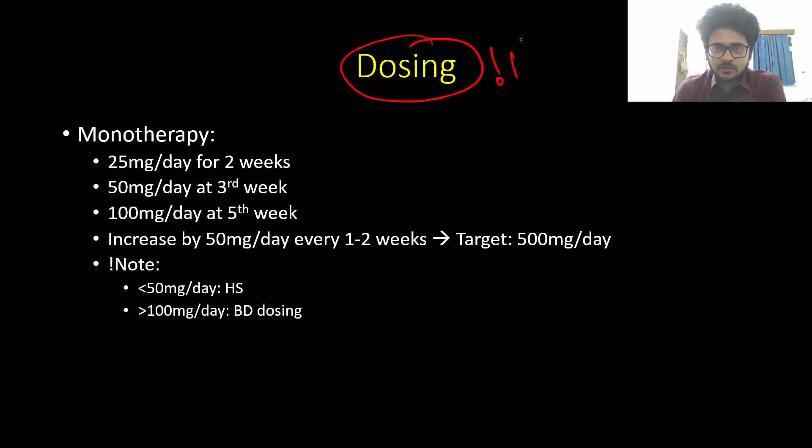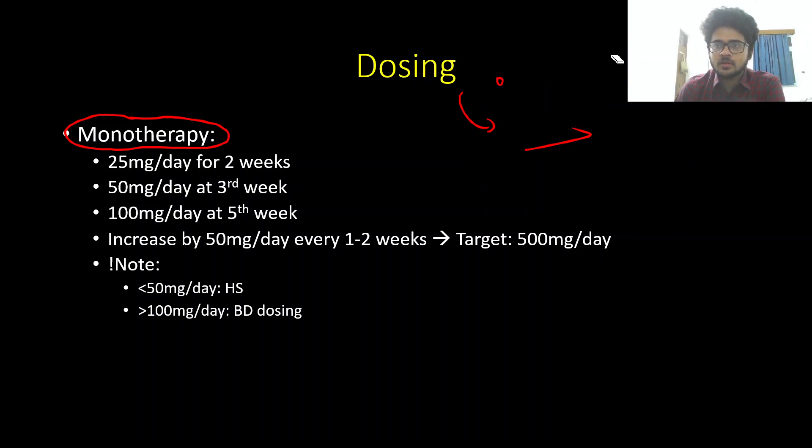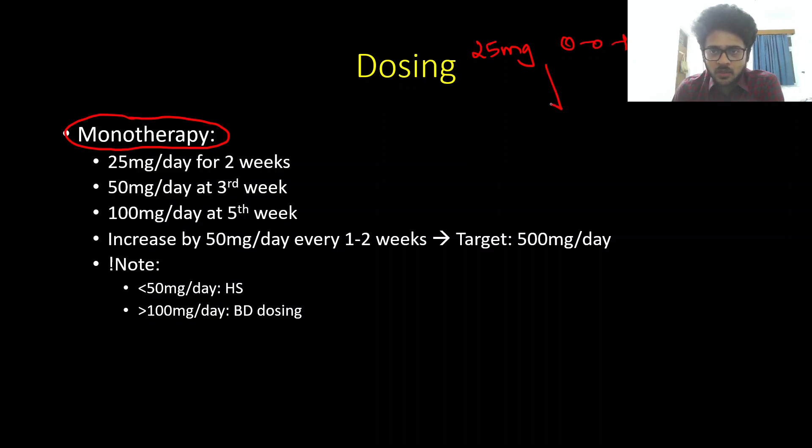Dosing of lamotrigine is very important. The key is slow up-titration. Unlike other medications, it is vital that we slowly uptitrate lamotrigine until we reach the target dose or the expected clinical outcome of reduced seizures. The main reason is to reduce the risk of the deadly rash. Not all rashes are serious — they can be benign — but it is very difficult to differentiate, so when a patient develops a rash on lamotrigine, we stop the medication. The best way to reduce this risk is slow uptitration.